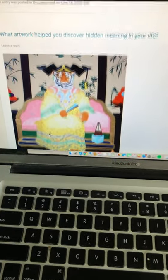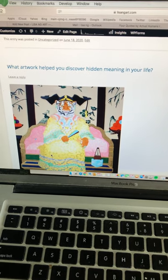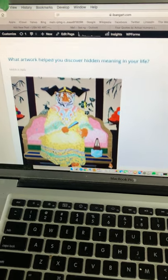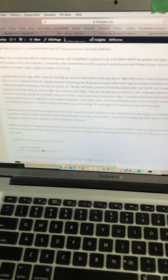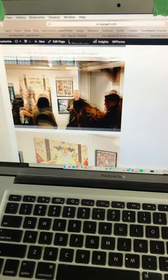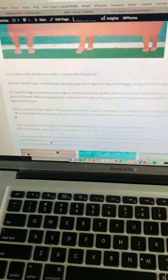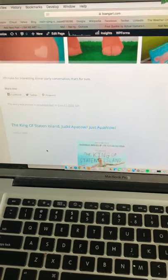I started answering questions on Quora and then added the posts to my blog too. One question was: 'What artwork helped you discover hidden meaning in your life?' — which was an interesting question and I discovered a bunch of stuff. You can read about it here. It's summertime, so I also blogged about my barbecue hot dog painting there. With these posts you can always find a little more about the painting, which is why they're fun to write.